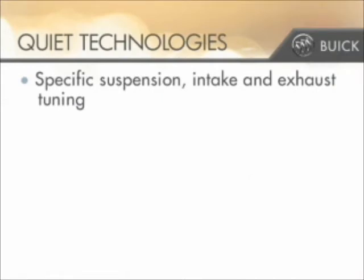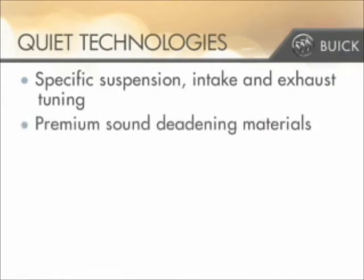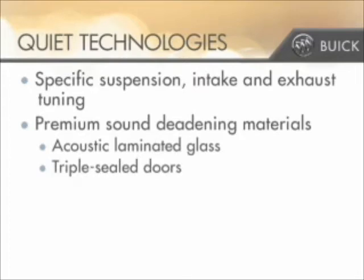In addition to specific tuning of Verano's suspension and intake and exhaust functions, Buick has added premium sound deadening materials, including acoustic laminated glass and triple-sealed doors throughout the cabin structure, to ensure that Verano's cabin is protected from exterior, engine, and road noise.